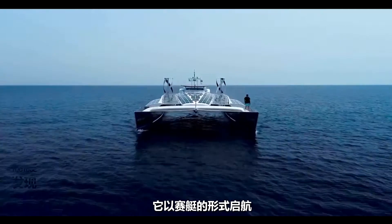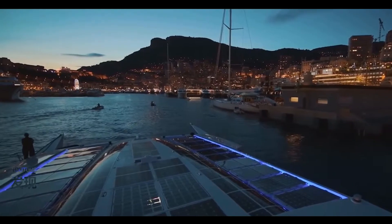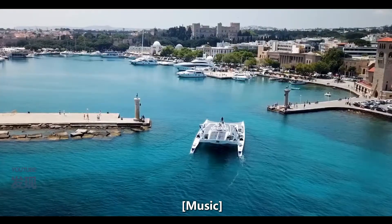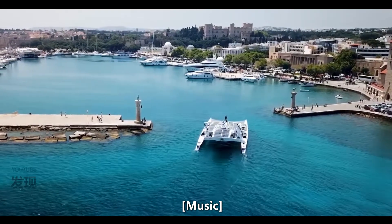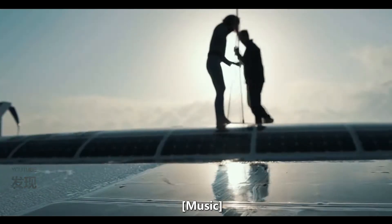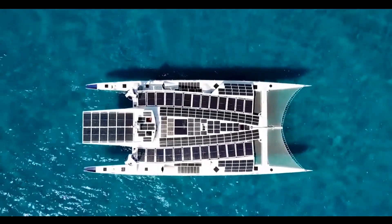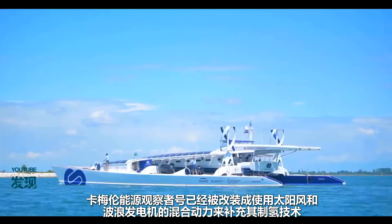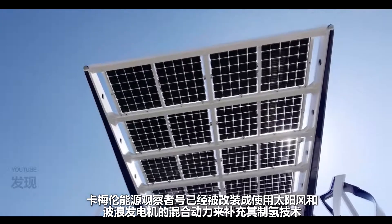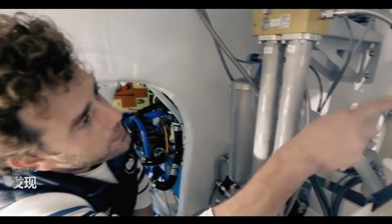This is the Energy Observer, the first autonomous hydrogen boat to sail. Starting life off as a racing catamaran, the Energy Observer has been adapted to use a mixture of solar, wind and wave-generated power to complement its hydrogen-generating technology.